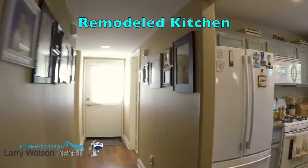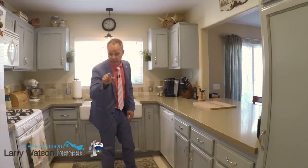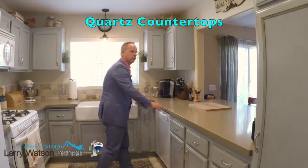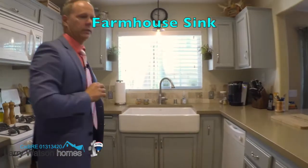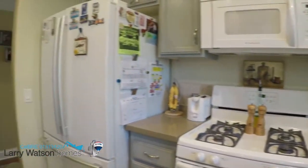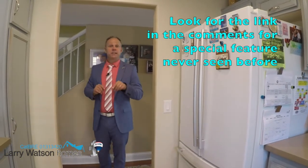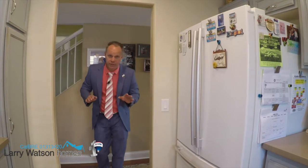This kitchen's been recently remodeled with distressed custom colored cabinetry — try saying that 10 times fast, I bet you can't do it. Beautiful quartz countertop and this wonderful farmhouse sink. Make sure you look for the link in the comments for a special feature that this kitchen has that I've never seen in any other kitchen.